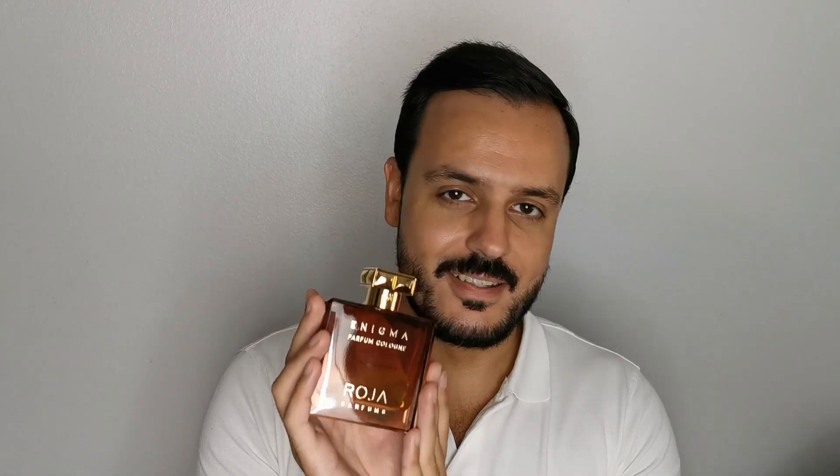I love Enigma — it's a nice sweet, boozy fragrance with the coca-cola vibe. The original Parfum was probably thicker and heavier given its higher concentration, so the boozy nuances are more prominent there. But I absolutely love Enigma Parfum Cologne. You really need to try it on your skin.